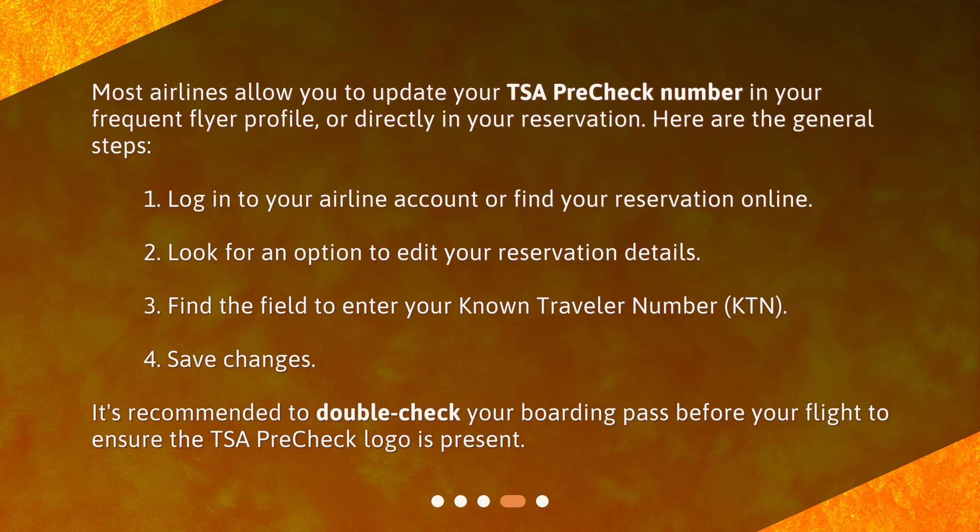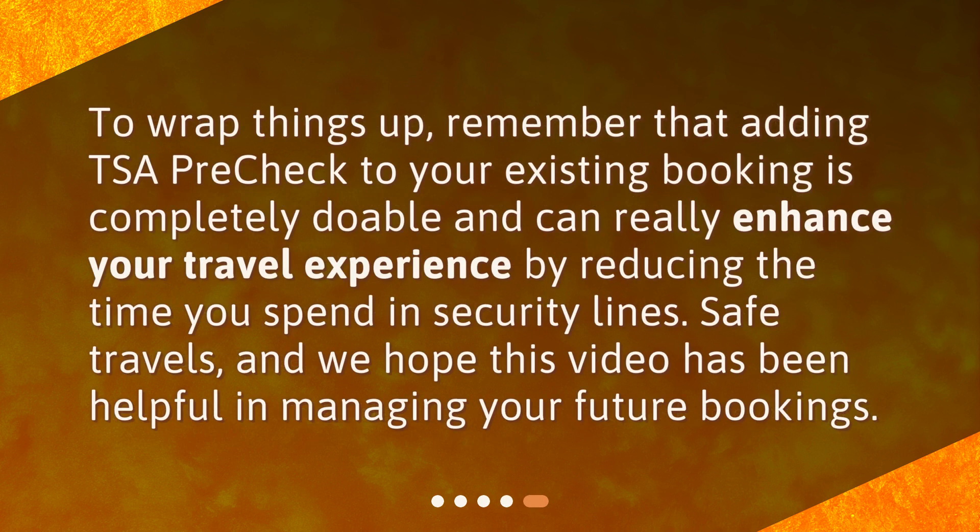It's recommended to double-check your boarding pass before your flight to ensure the TSA PreCheck logo is present. To wrap things up, remember that adding TSA PreCheck to your existing booking is completely doable and can really enhance your travel experience by reducing the time you spend in security lines. Safe travels, and we hope this video has been helpful in managing your future bookings.